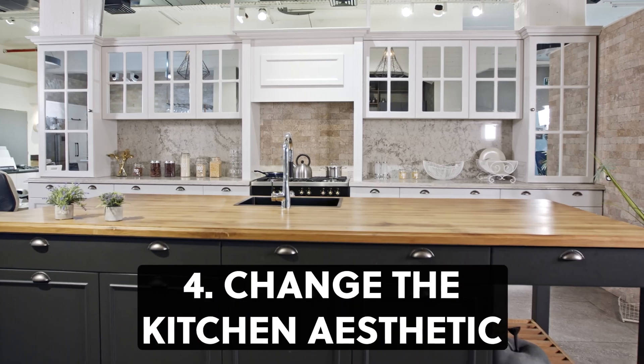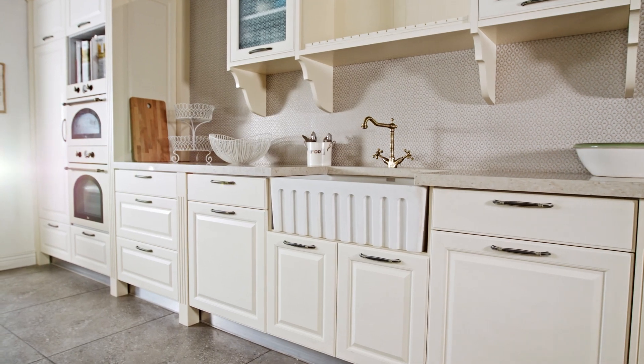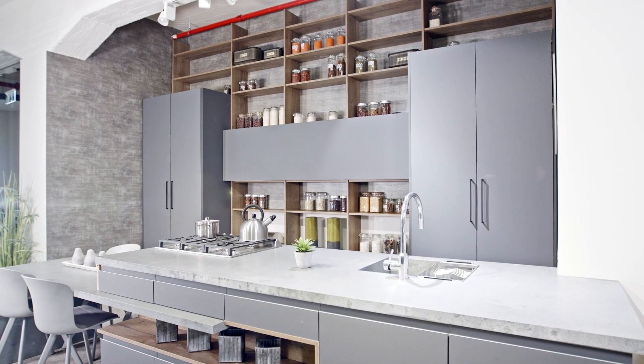Number four: change the kitchen aesthetic. Consider adding a new backsplash, replacing or painting the cabinets, and maybe update the hardware on the drawers and cabinets.